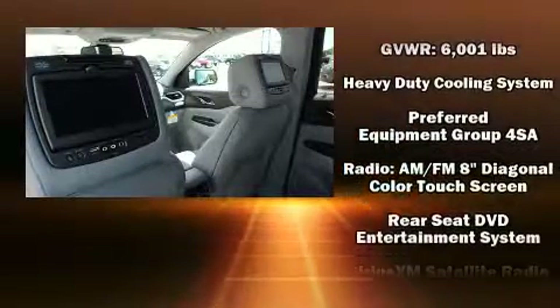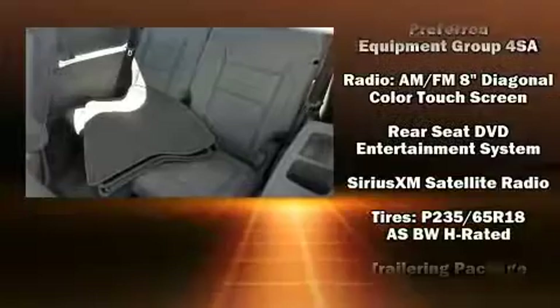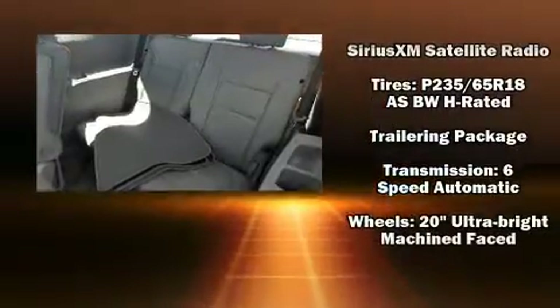Safety equipment has been integrated throughout, including a panic alarm, OnStar, and four-wheel disc brakes with ABS.